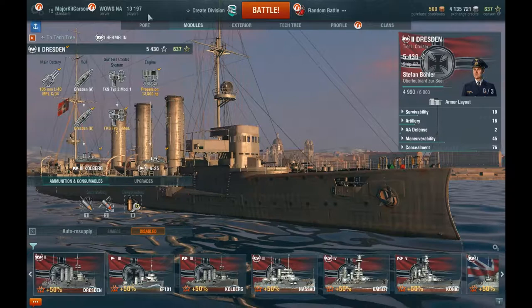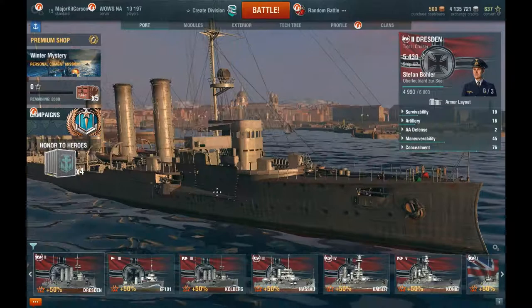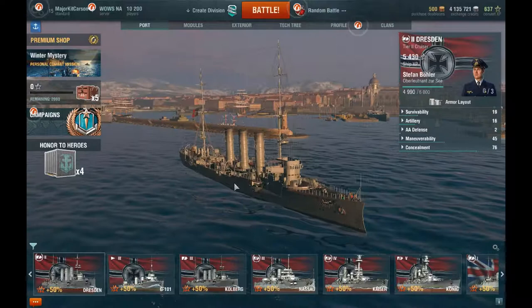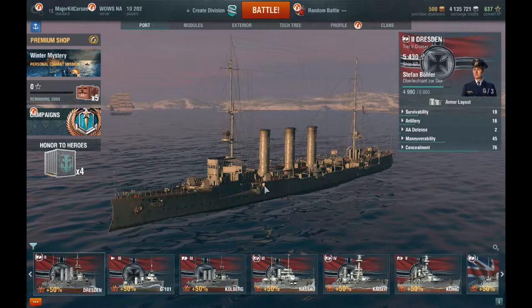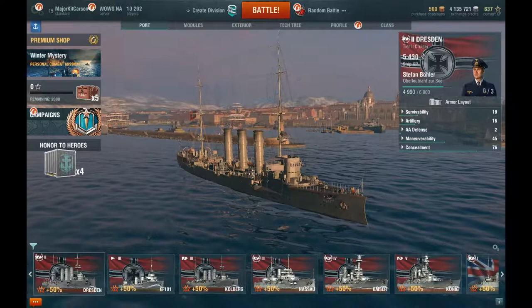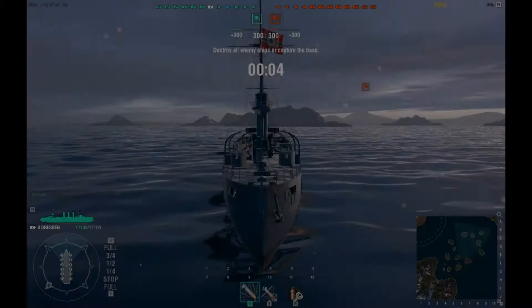Overall, it's not a bad cruiser for what it is. It's a nice Tier 2 cruiser, and I enjoy playing it on the lower tiers. If you're looking to go baby seal clubbing in World of Warships when you're having a tough time in the higher tiers trying to score points or get credits, you could always climb into the Dresden and go baby seal clubbing on all the unsuspecting new players. So on that note, let's go take a look and see how the Dresden handles out in the field.